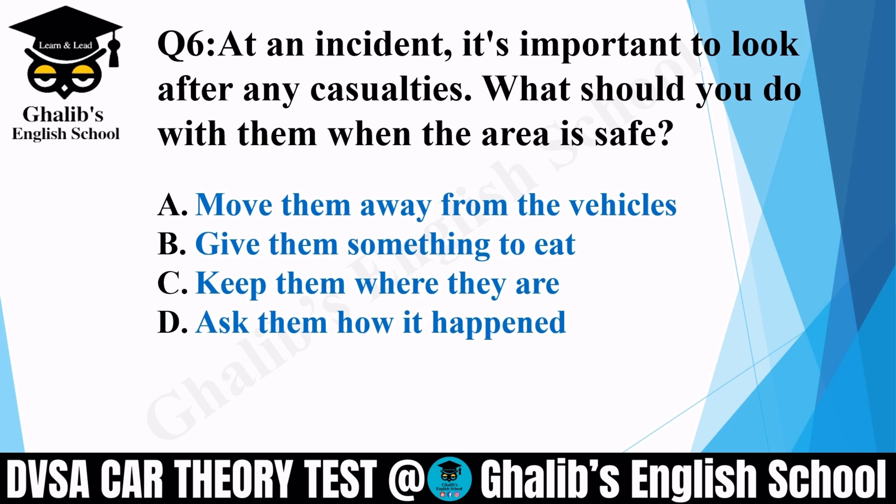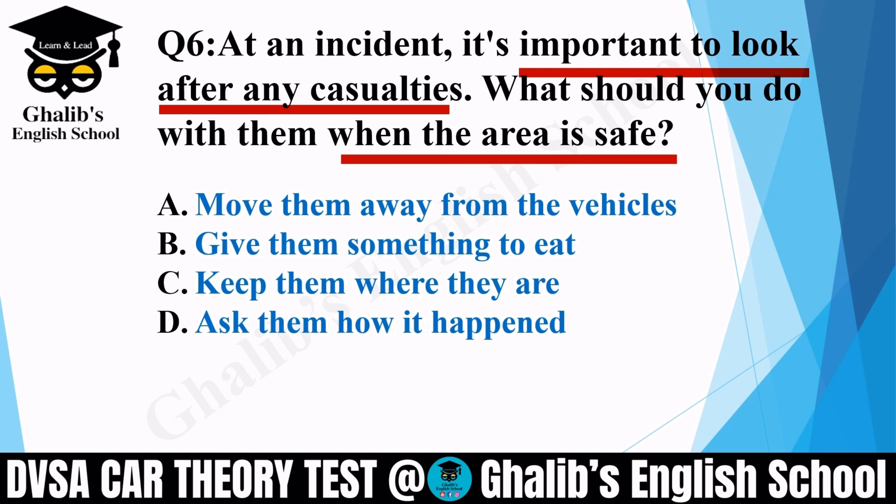Question 6. At an incident, it's important to look after any casualties. What should you do with them when the area is safe? Options: move them away from the vehicles; give them something to eat; keep them where they are; or ask them how it happened. The correct option is C: keep them where they are.